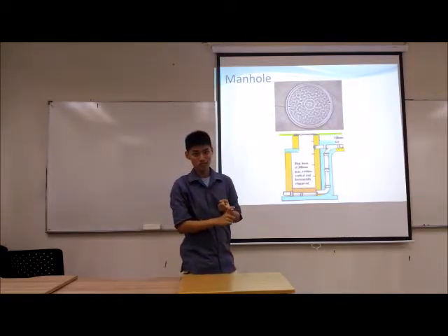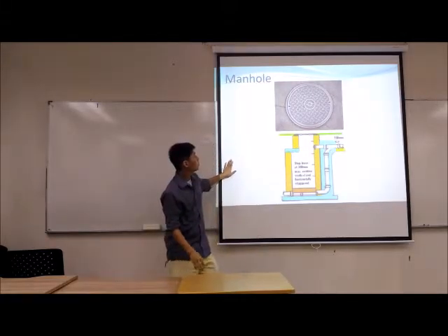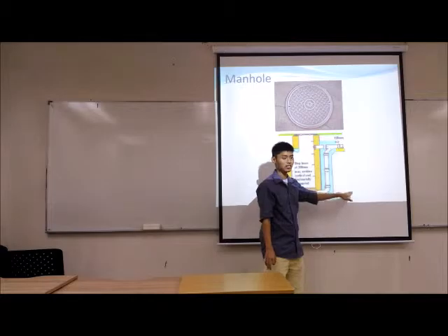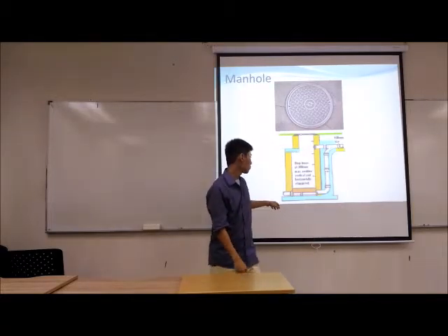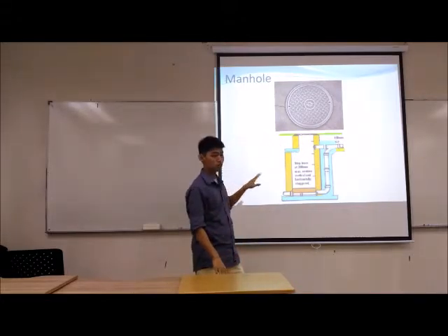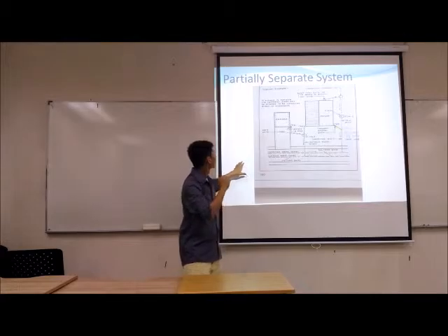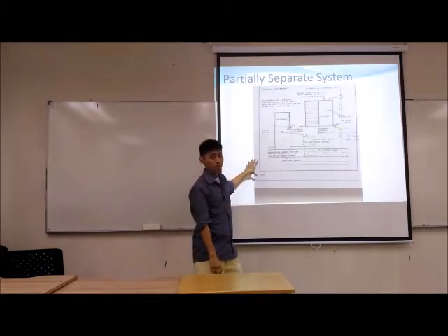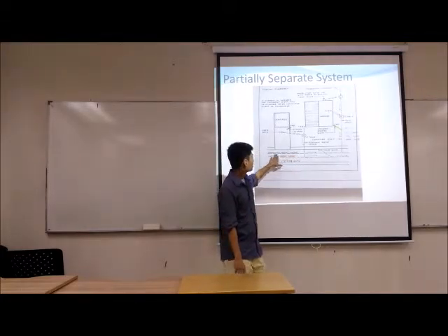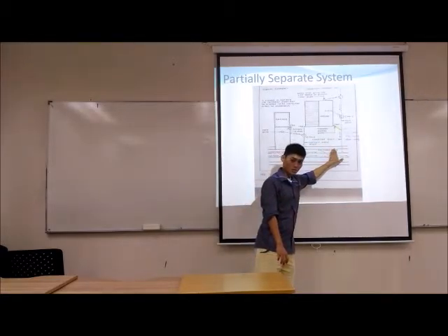For all three types, surface water, subsoil water and wastewater, they all flow into the manhole. The manhole is a place that gathers all the water and then discharges it to the outlet, either to a stream or to a treatment plant. In this case, we are using a P-Cast manhole, which allows faster construction. We designed a partially separate system to manage the combined water and surface water, separating the roof water downpipes which connect to only the surface water sewer.